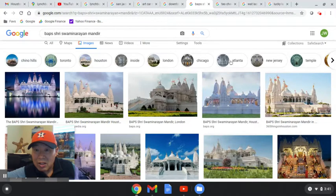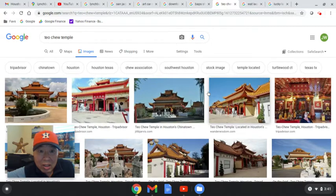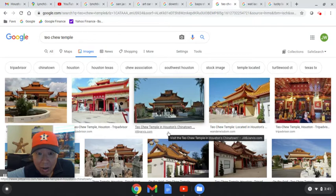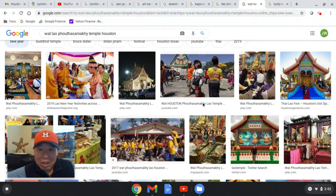In the Chinatown area there's a Tu Chu Buddhist Temple — that one's nice and relaxing to visit and gives you a little flavor of the Asian exotic temples. Chinatown is in the southwest part of Houston.